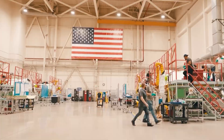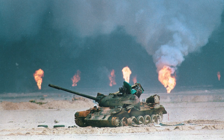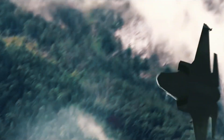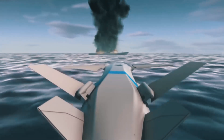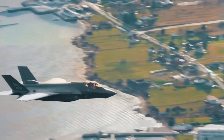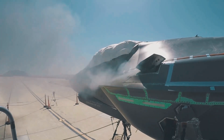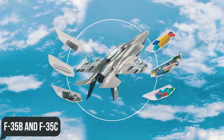The F-35 was always intended to be a strike aircraft, with its biggest influences coming from the Yugoslav and Gulf Wars. This vision played a key role in the realization that Lightning II should have the best and freshest precision weapons at its disposal. The only exception to this rule was the F-35A's internal cannon, or external missionized gun pod for the F-35B and F-35C.